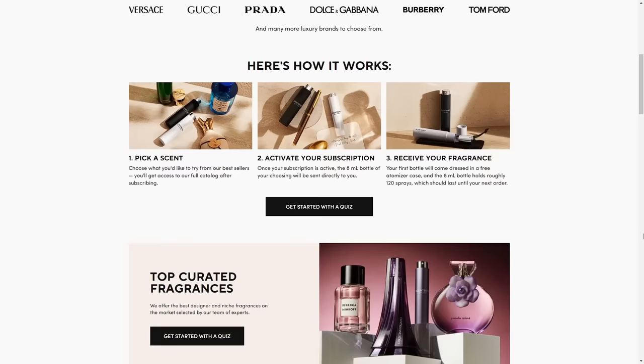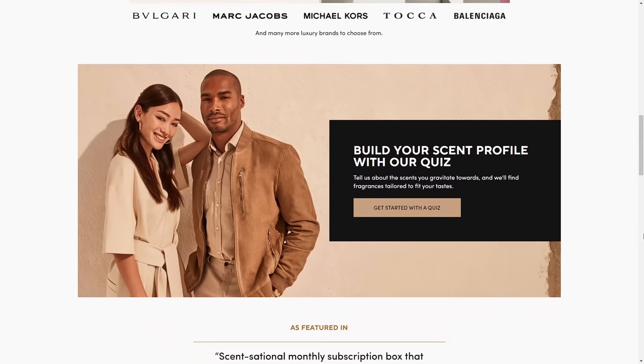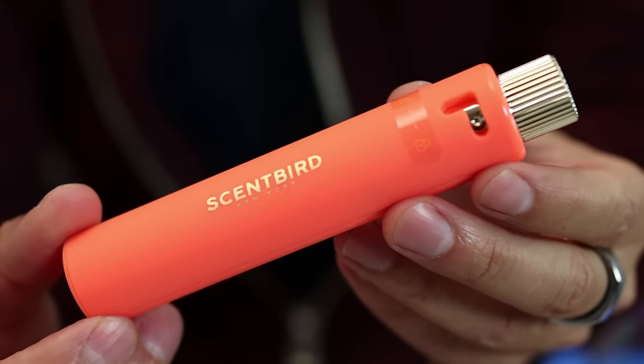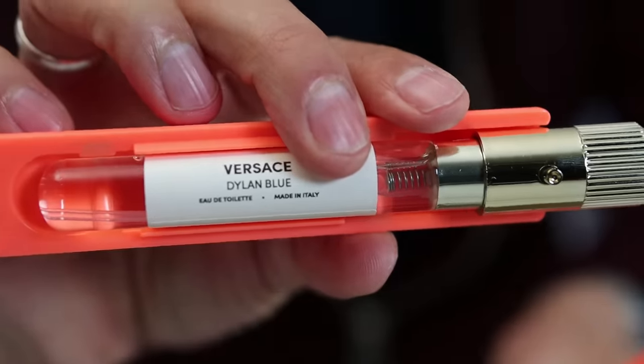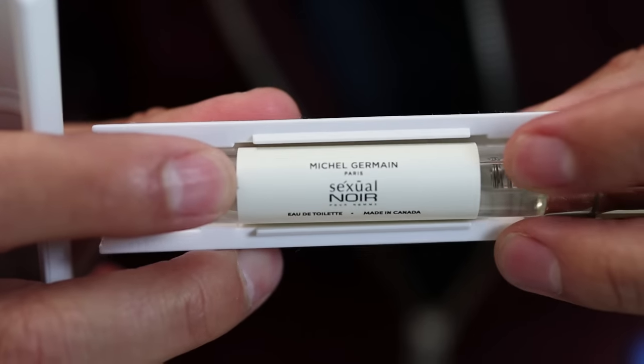To solve this problem, check out Scentbird. I've talked about them for years and I love what this company does — they make it easy for you to date a fragrance before you commit. You can get an 8ml sample, that's enough for a month — over 120 sprays — and you're going to be able to wear that fragrance for weeks and actually figure out if it suits you.